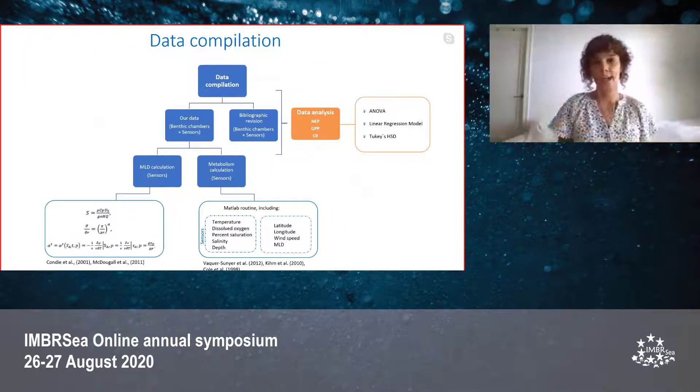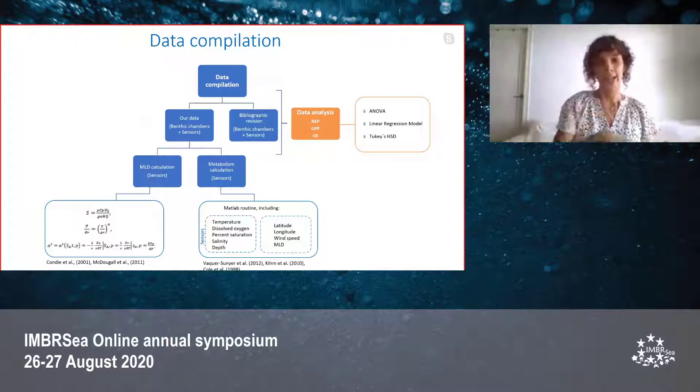We did a data compilation using data from our benthic chambers and sensors, together with data compiled from a bibliographic revision for both methodologies. For the gross primary production, net community production, and community respiration parameters, we performed calculations through a model run by a MATLAB routine that included parameters such as temperature, dissolved oxygen, percent saturation, salinity, depth, latitude, longitude, wind speed, and mixed layer depth. As we didn't have the CTD profiles, we calculated the mixed layer depth value using other models.